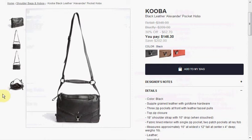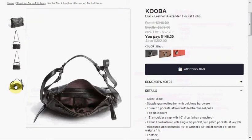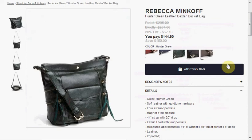Today at Blufly you can get the Kuba Black Leather Alexander Pocket Hobo, down from $348 to $146.30 — it has a top zip even though it has that flap. Also at Blufly you can get the Rebecca Minkoff Leather Dexter Bucket Bag in wine, navy, hunter green, black, or dark gray, for $145, down from $295.